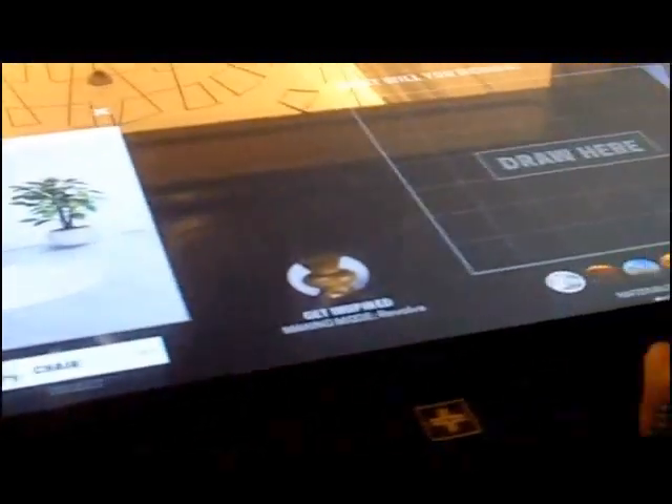We have a little guy here who's already figured it out — he's already designing. Let's see what he's doing here. He seems to know what to do intuitively, which for someone like me might not be as obvious.